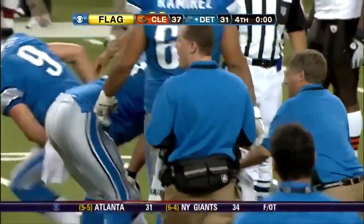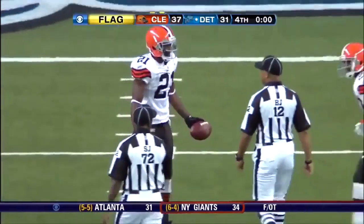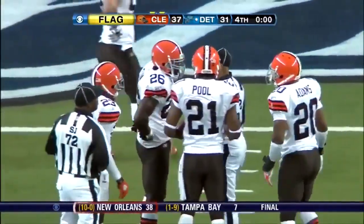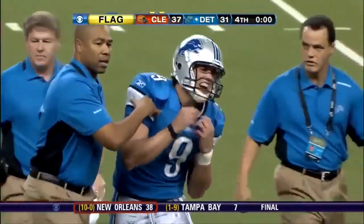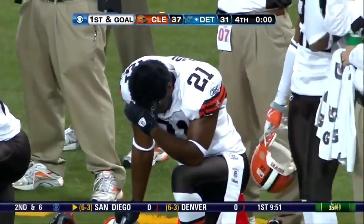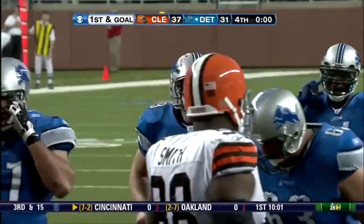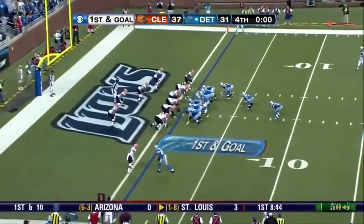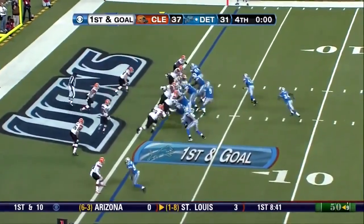Interference call — the game cannot end on a defensive penalty and it was in the end zone. Oh man. Stafford's shaken up, he's up. Pass interference — Rob Ryan is on him, he's about 20 yards onto the field. Oh, they're calling it on the one-yard line. So this is it — one last play for the Lions and for the Browns. Gets it in... one yard to gain.